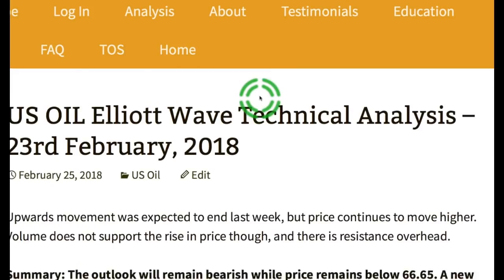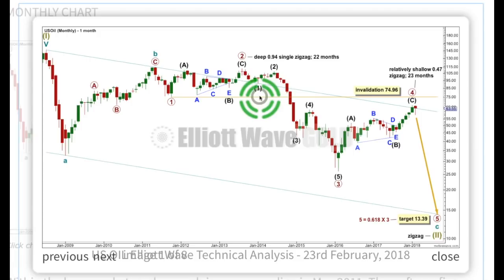Now, the Elliott Wave count. At the monthly chart level, this is a very bearish Elliott Wave count, with an alternate that is very bullish. This Elliott Wave count sees a zigzag downward — incomplete — subdividing 5, 3, 5. Cycle C is an impulse: 1, 2, 3, 4, 5.